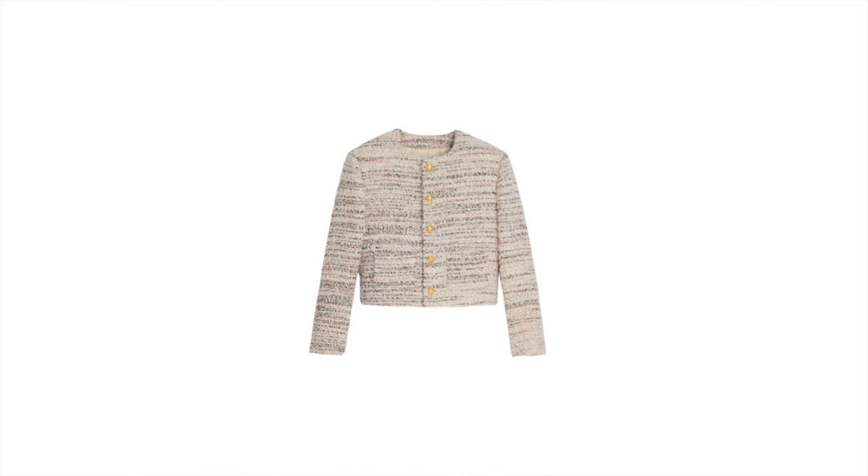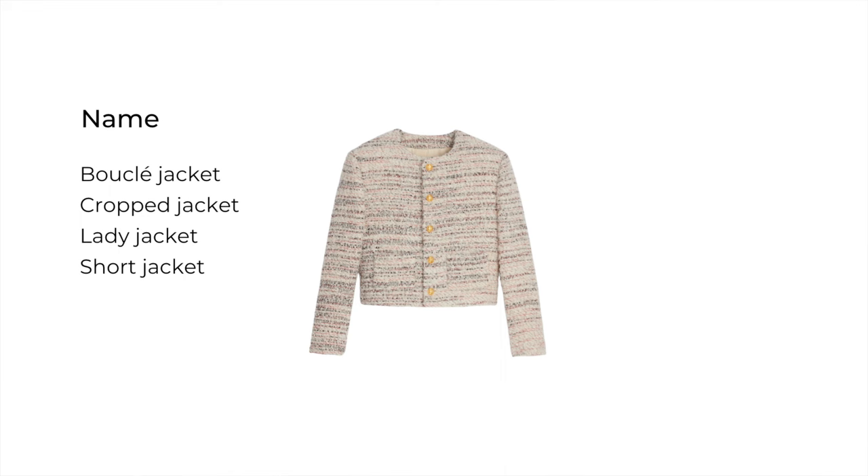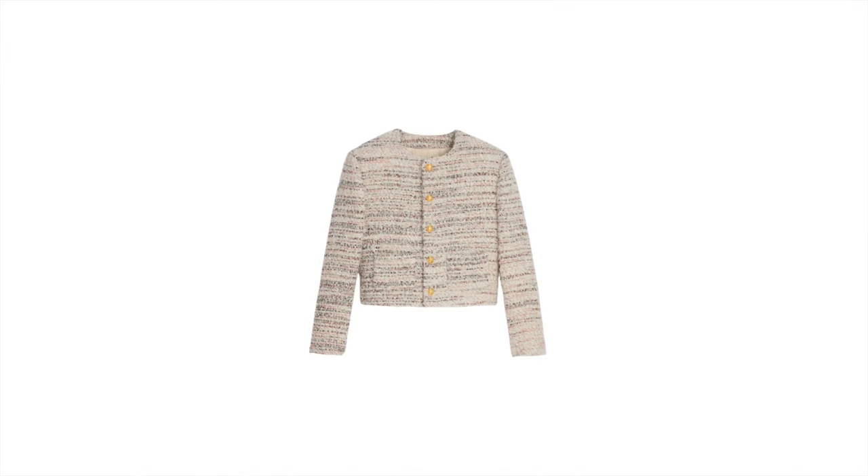Short jackets are really trendy right now — each brand carries so many different options in different fabrics and designs. There are only a few short jackets I would recommend. Brands name them differently depending on the fabric and design: bouclé jacket, crop jacket, short jacket, lady jacket — you see all these names, but no matter what they label it, this is how it should look.